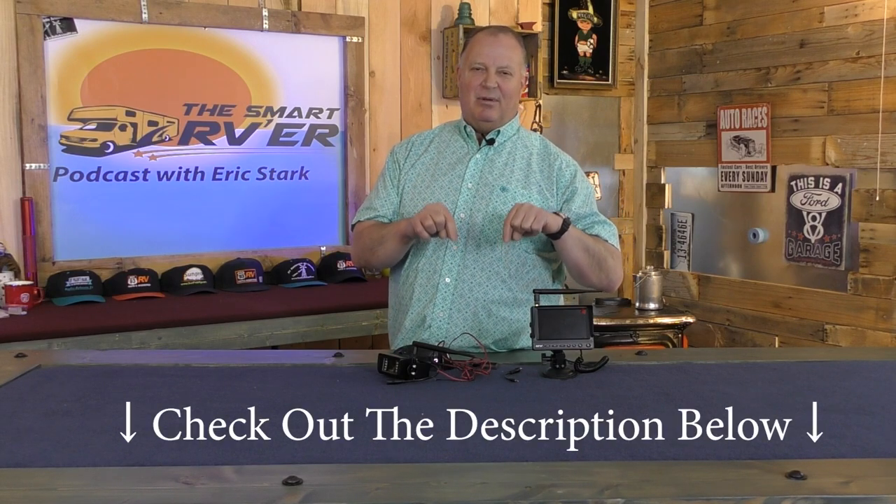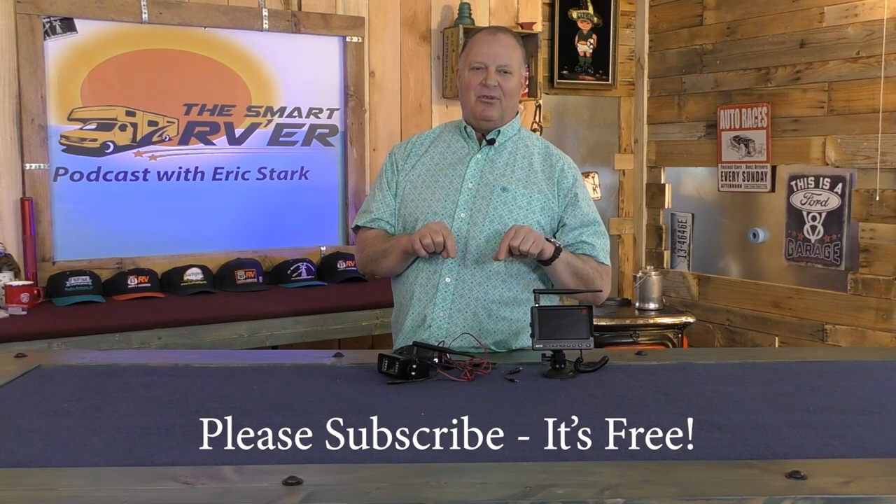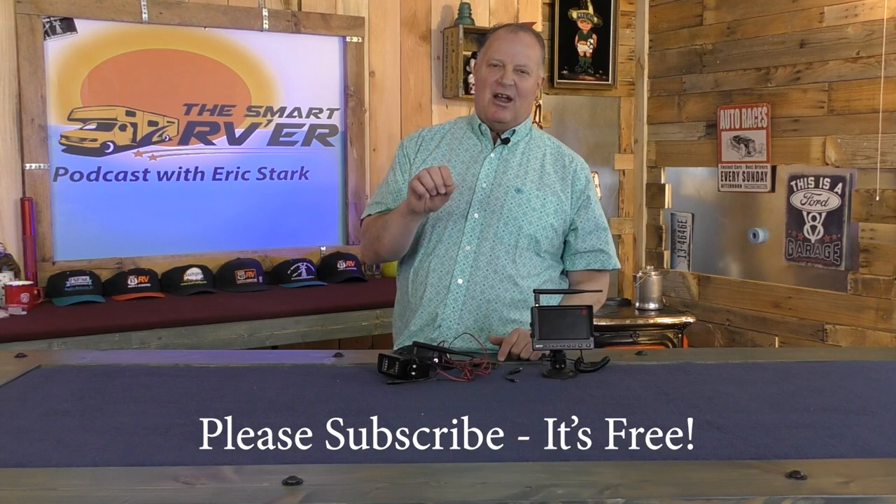Thanks for stopping by today. There's going to be more information in the description below and links to the website where you can get more information on the different camera systems. Don't forget to subscribe.